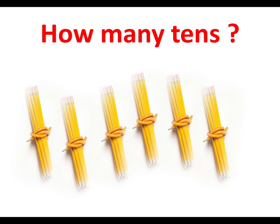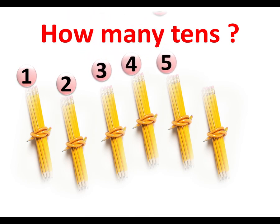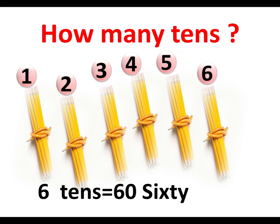Let's count by tens and learn some numbers and number names with the help of groups. Look here — how many tens are there? Let's count: one, two, three, four, five, six. Six tens are there. Six tens means sixty. Sixty, s-i-x-t-y. Six tens means sixty.